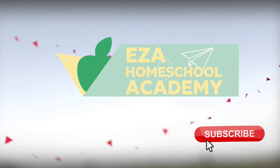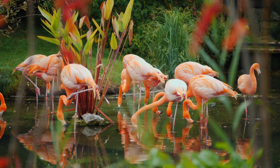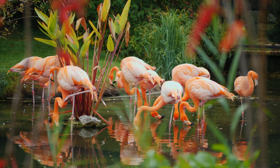Welcome to EZ-A Homeschool Academy. Welcome to the Big Ideas series, where we answer curious questions for curious minds.